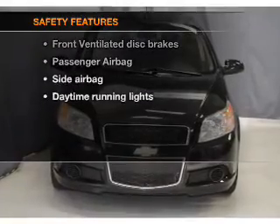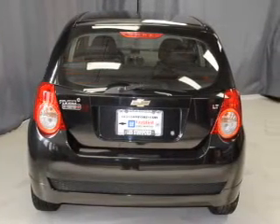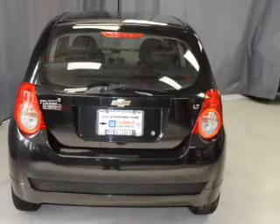If safety is a high priority, rest assured knowing these top safety components are included: front ventilated disc brakes, passenger airbag, side airbag, daytime running lights. Call today to schedule a test drive.